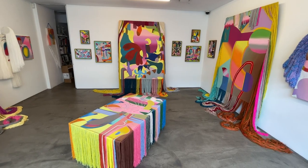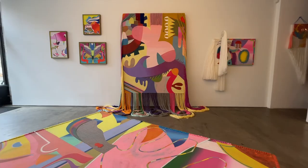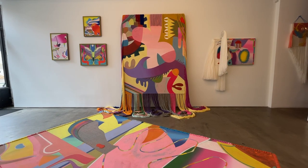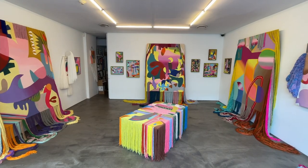Assume Vivid Astro Focus — A-V-A-F. I say AVAF when referring to them. They're mostly centered in São Paulo but also working in New York City back and forth. They work in many media including video, wallpaper, textile, and neon lighting.